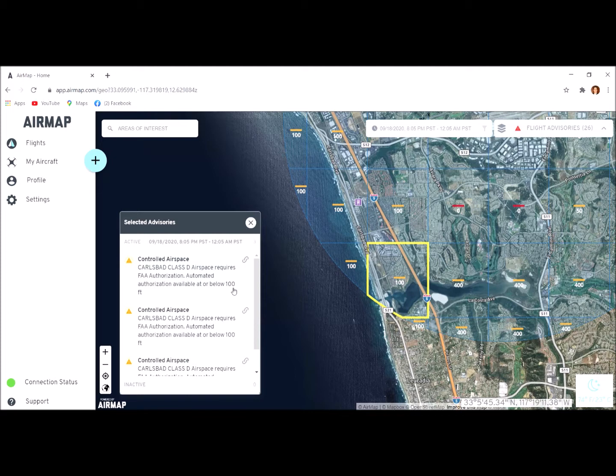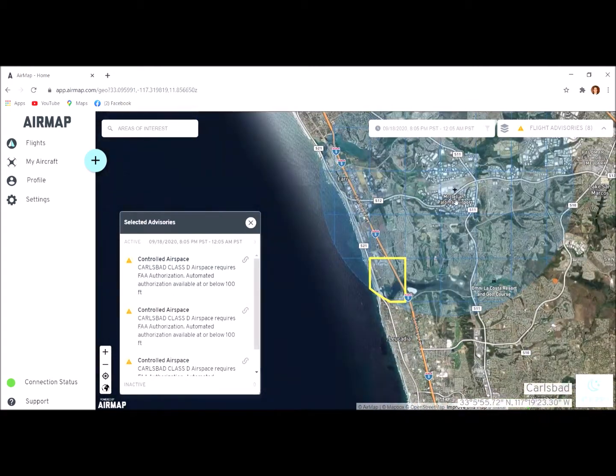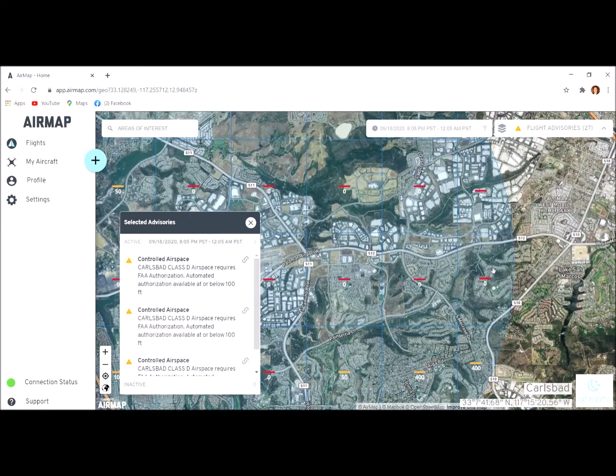This means you don't have to call ATC like you used to in the old days, when you'd call them away from their work just to say you wanted to fly your drone. Now you can do it automated. The 100-foot limit means that unless I have a waiver or exemption, I've got to keep my drone at or below 100 feet, because this location is within five miles of Palomar Airport.